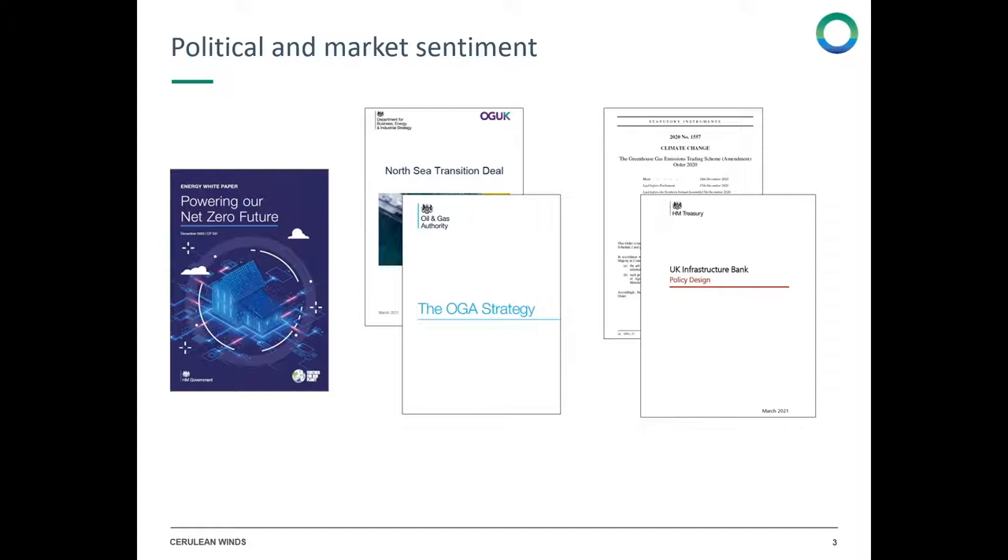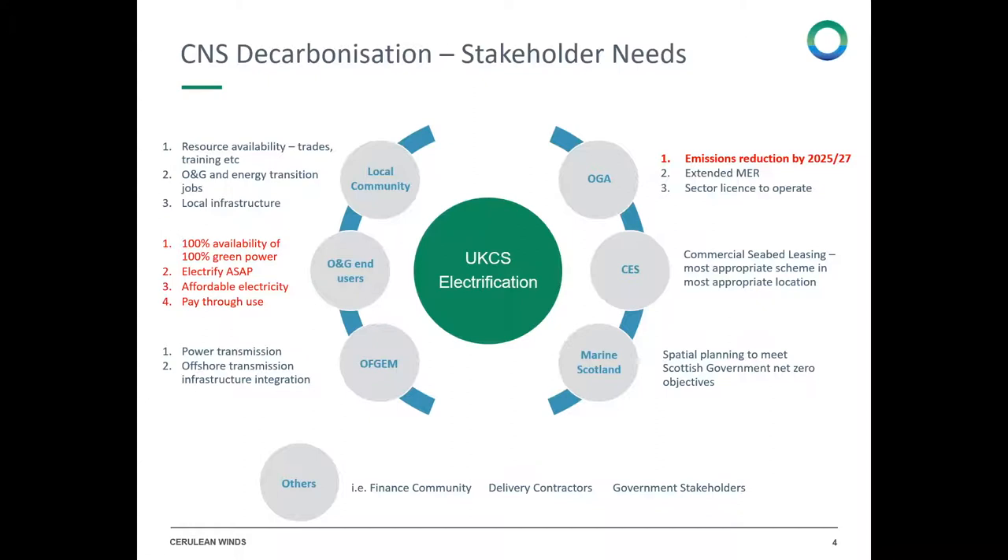There are many policy documents supporting this, from the government's net zero strategy through the North Sea transition deal and the oil and gas strategy document ratified in parliament in February, which brings net zero requirements into the development of oil and gas projects in the future.